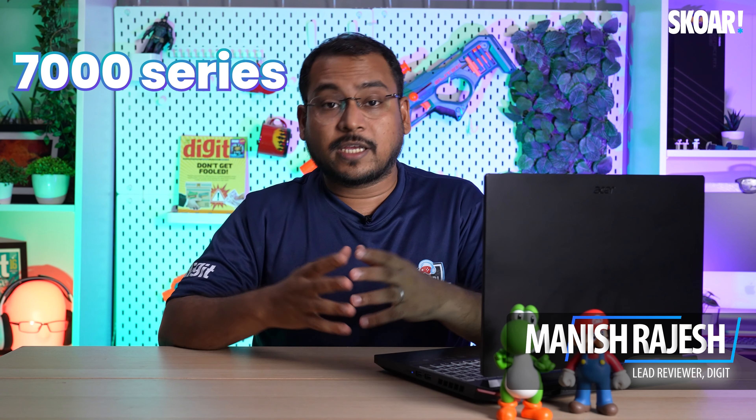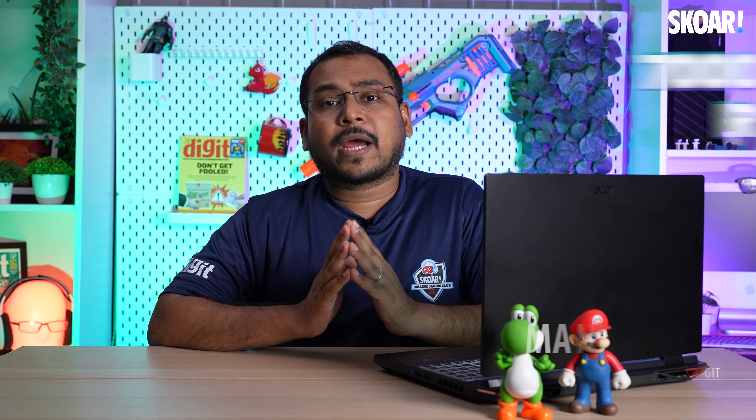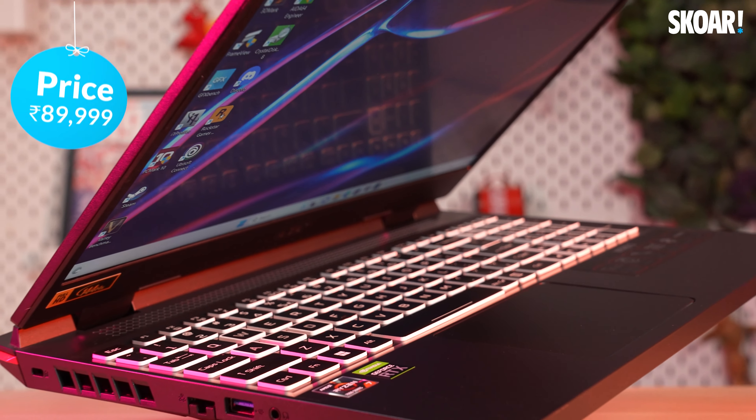This is the new Acer Nitro 5 from Acer, featuring the Ryzen 7000 series Ryzen 7 processor paired with an RTX 3050 GPU, and it's currently priced at $89,999.